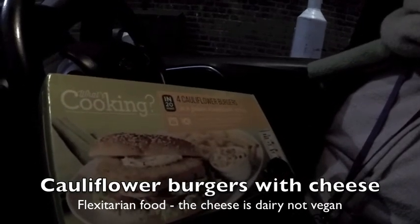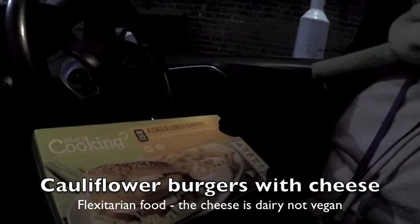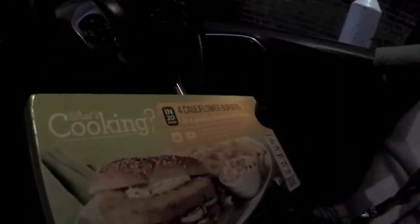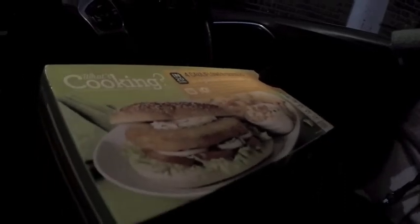Four cauliflower burgers are £1.25. Nutritionally, one burger has 13% of your daily salt allowance and 16% of your daily fat allowance, which doesn't sound like a lot — but they're probably not very big, so you could be tempted to have two.